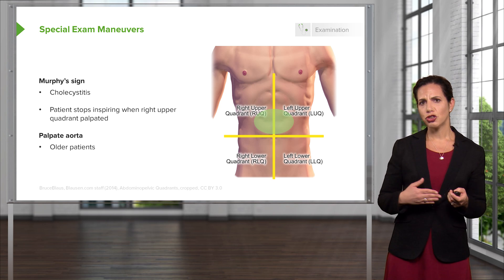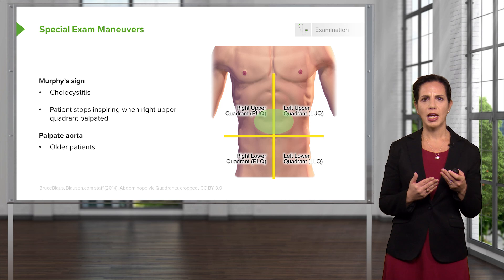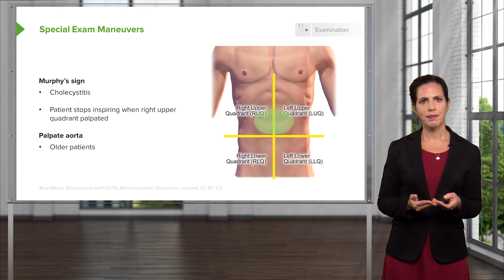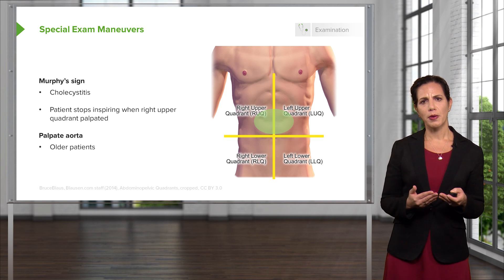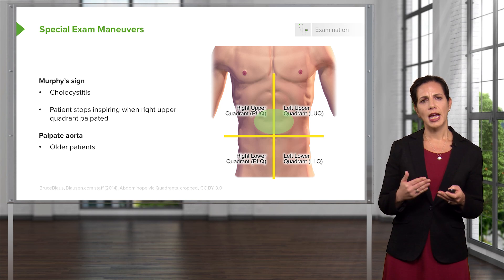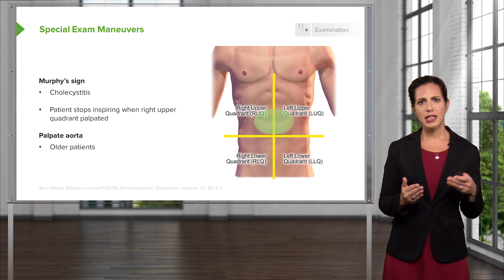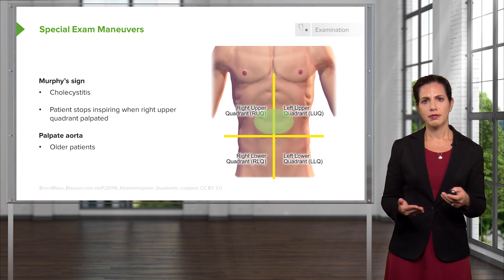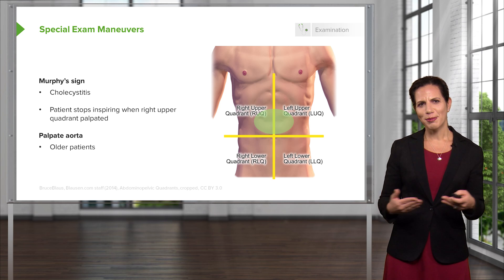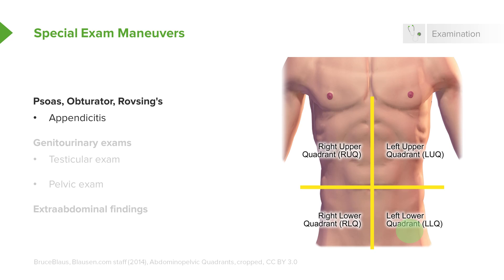Another maneuver is palpating the aorta, generally done in the center of the abdomen. You want to think about an AAA in older patients, as that disease process generally develops with age. Feel in the center of the belly and see if there's any kind of larger palpable mass. In skinny, younger people you may actually be able to feel their aorta normally. Other maneuvers are the psoas, obturator, and Rovsing sign — those are indicative of appendicitis and will be discussed further when we cover appendicitis.